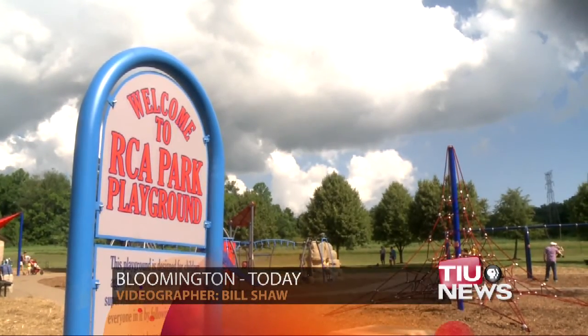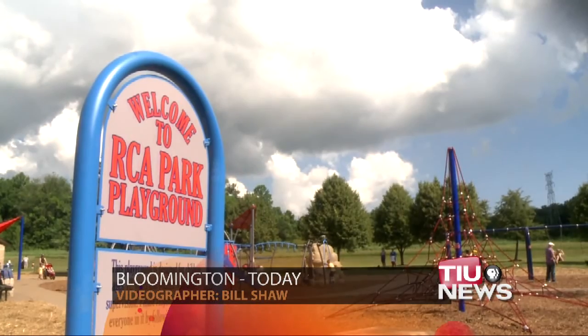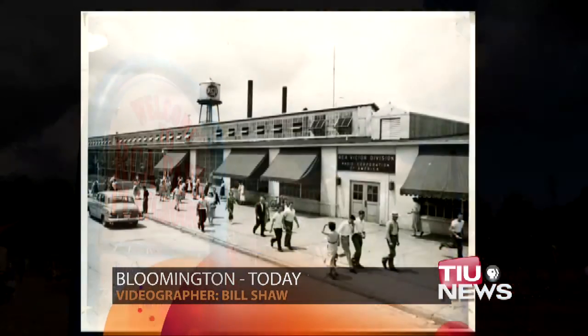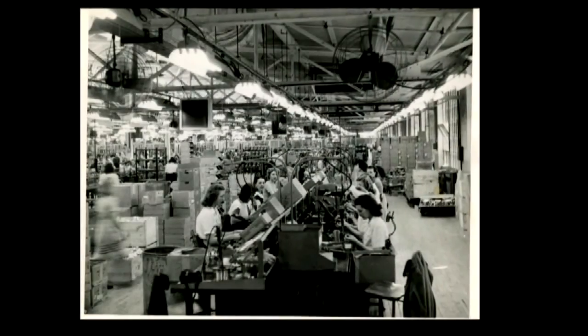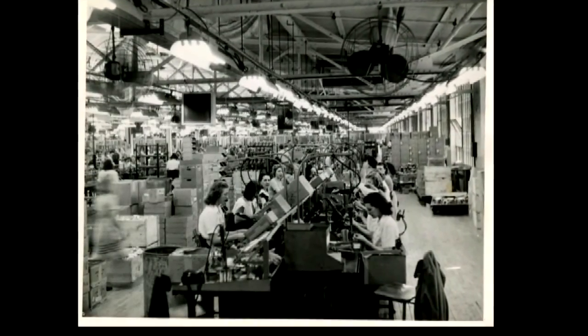The park was formerly known as Thompson Community Park and first opened in the early 1990s. Then, in 2009, it was renamed RCA Community Park after an electronics plant that used to own the land.